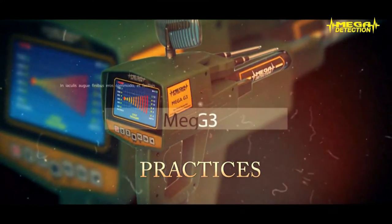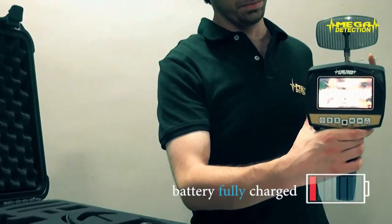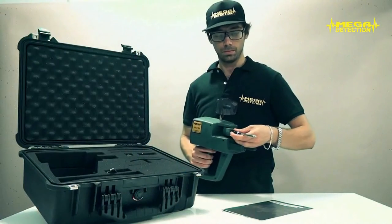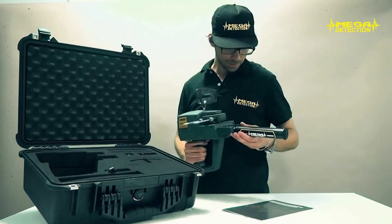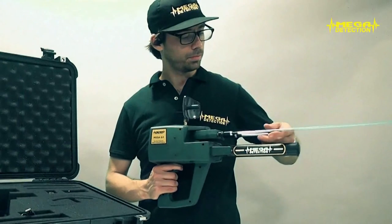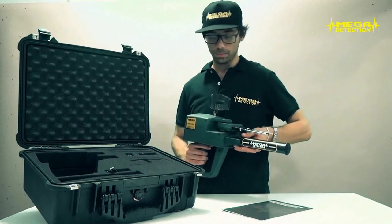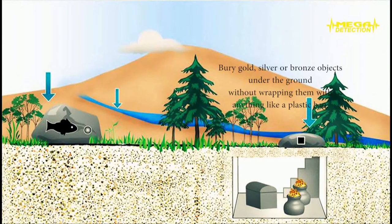Practices. Step 1: First make sure that the battery of the device is fully charged; if not, charge the battery first. Step 2: Connect the parabolic antenna, telescopic scanner antennas, and power tube of the device. Be sure that the antennas are fully fitted and secure the screw cap of the power tube without over-tightening. Step 3: Bury gold, silver, or bronze objects in the ground without wrapping them in anything like a plastic bag. Because it is a newly buried object, pour some water on the burial area to provide conductivity with the soil. If you wait 3 to 5 days after burying the objects, your locator will show a stronger attraction.